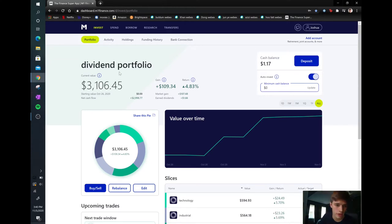All right, so we're here in the computer and as you can see my portfolio is currently at $3,106.45. I started this about a week ago on October 26th, it's currently November 5th. I started with about $2,000 and then this week I put in another thousand and it has already grown up four percent, which is quite a bit in just about a week, but I don't expect it to keep going up by that much that quickly because there's a bunch of volatility within the market right now.